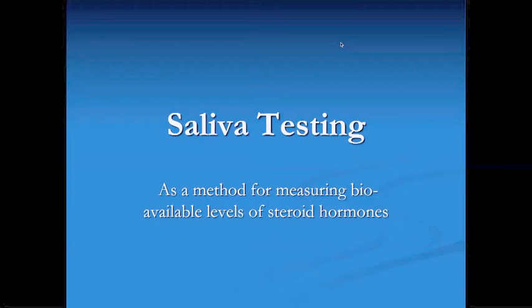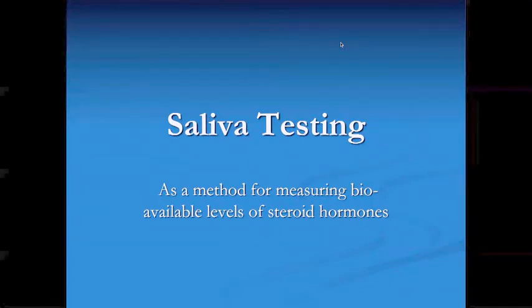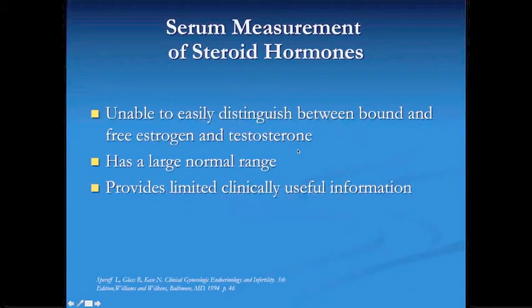Being a resident at Emory University and Emory University Hospitals as an OBGYN resident, we never tested hormones. I was never taught to test hormones in the serum. We had no use for testing hormones. I didn't question that because I was in a caterpillar line. It's because, as we'll show in just a second, serum levels of hormones do not give clinically useful information.